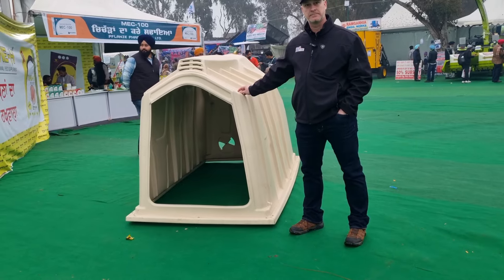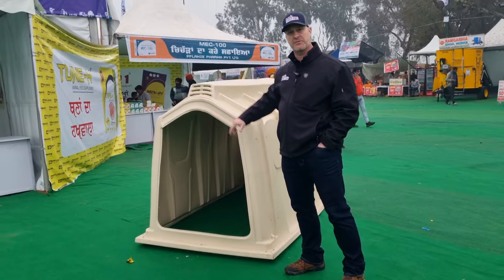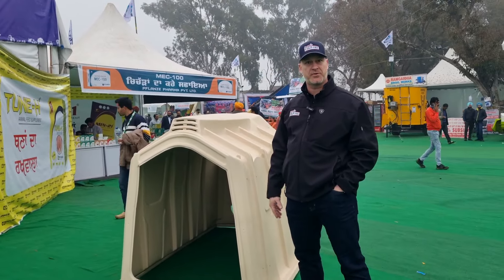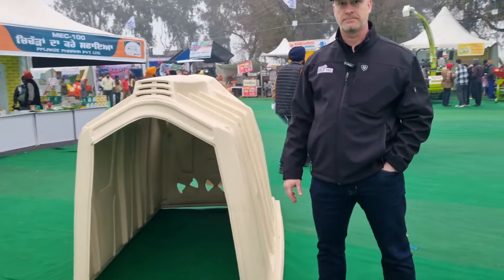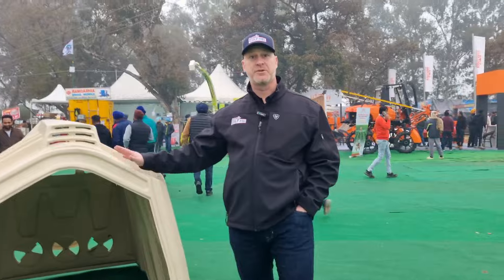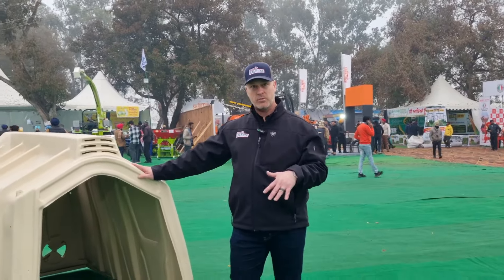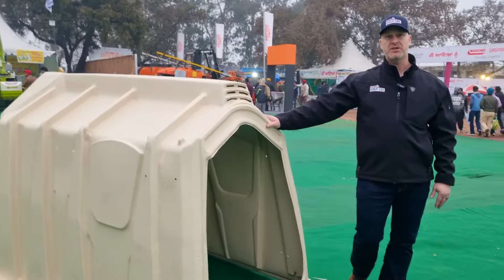Is there fencing at the front of the product? Yes, typically there would be a metal fence attached to the front of the hutch, which allows the calf to go outside or inside, whichever they prefer. Will the product protect the calf from hot and cold weather? Absolutely. These systems do extremely well in both cold weather and warm weather climates, mainly because of the formulation of the plastic.